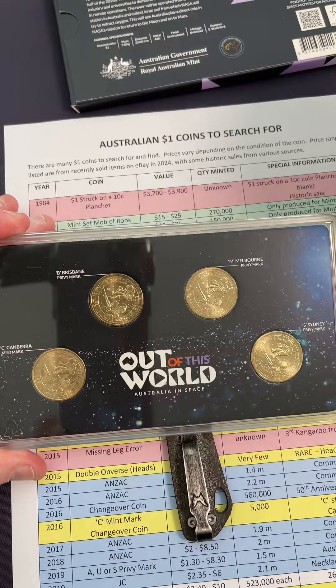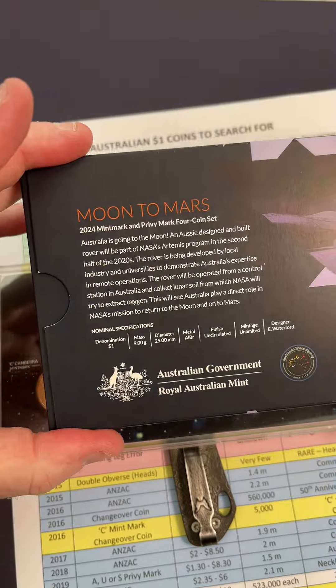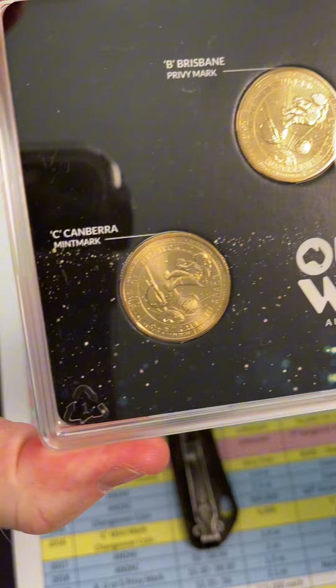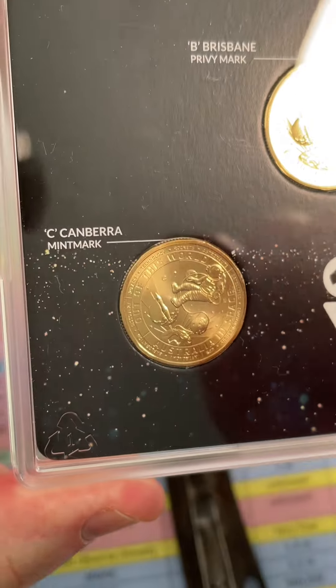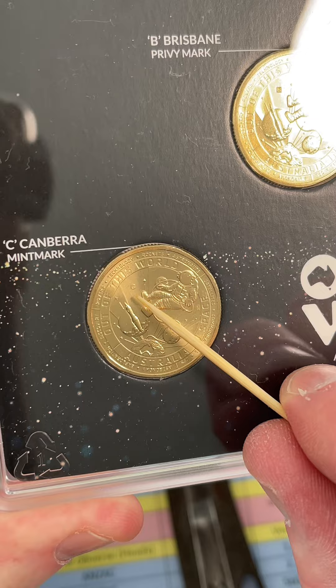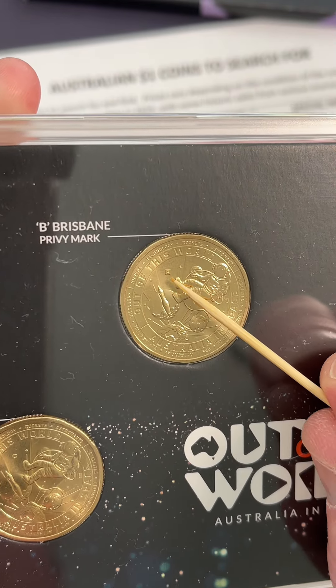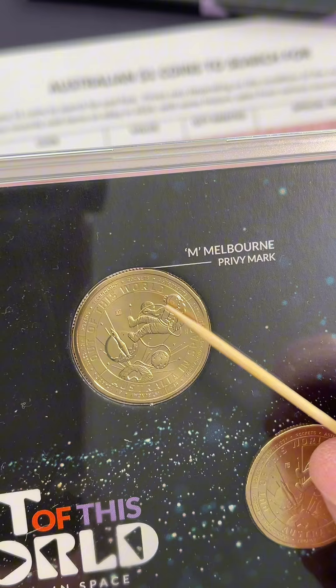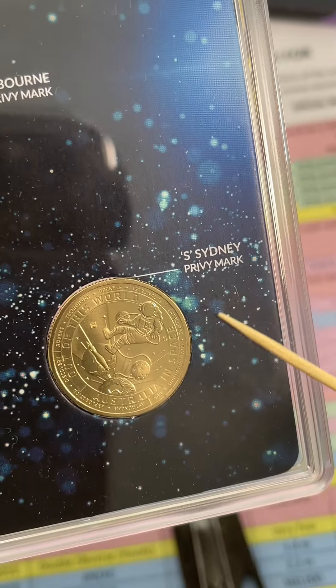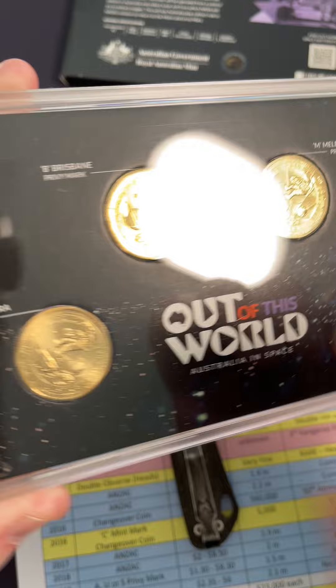Australia's going to be involved in building a rover that's going to be used to collect samples. This coin set has a coin which is a Canberra seed mint marked coin, this one has a privy mark B for Brisbane, this one has an M for Melbourne, and this one is an S for Sydney. So a four coin, $1 coin set.